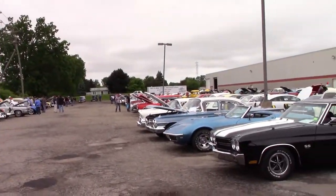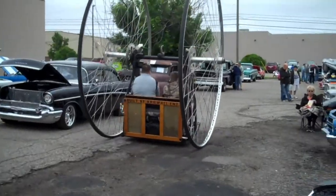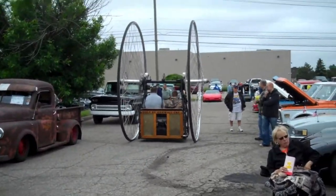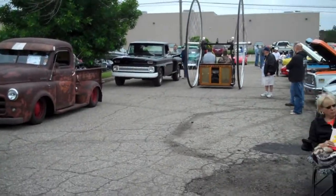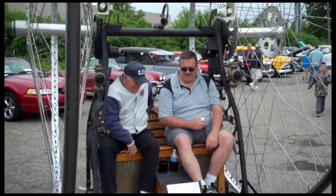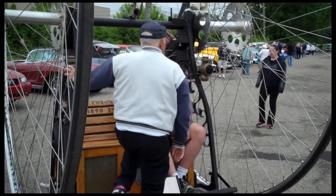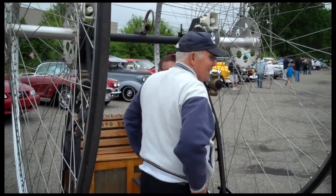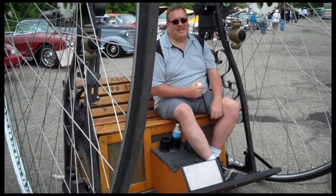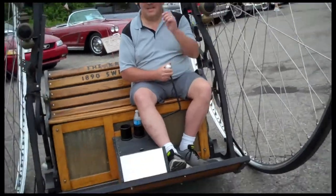We got a lot more cars to see. Yeah, here's our house. Oh, it's so cool! You want to go for the ride?